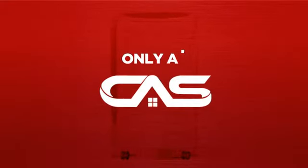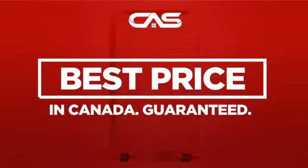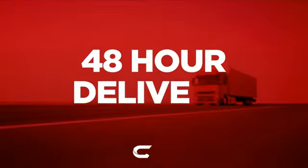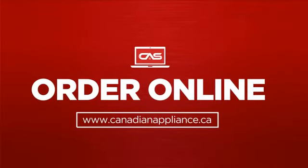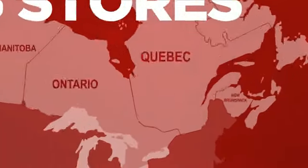And only at Canadian Appliance Source you get this dryer at the best price in Canada. Plus, it can be delivered within 48 hours. Order online or get it at one of our showrooms in Canada.